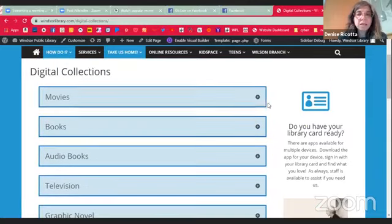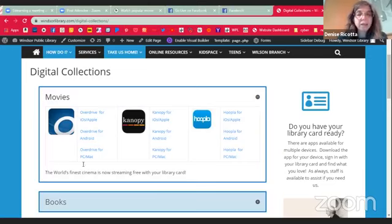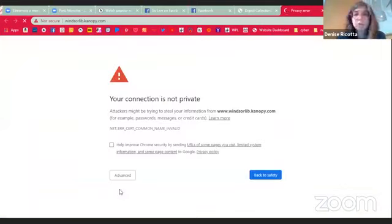The other service we can talk about is Canopy. Canopy is just a collection of movies. The New York Public Library basically opened up Canopy to much of the East Coast by being one of the first major library systems to subscribe. Canopy is a series of — let's get into it and it will tell you — thoughtful entertainment.